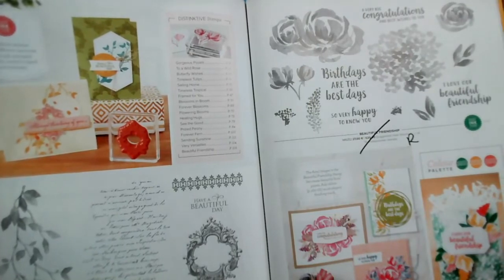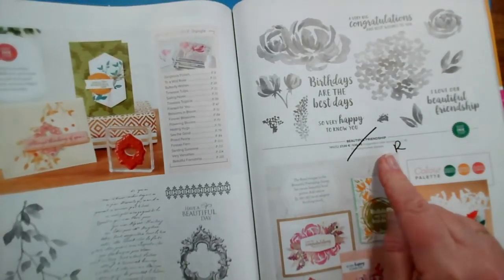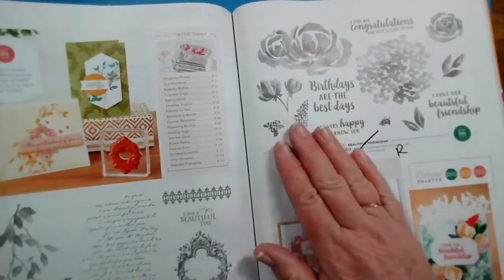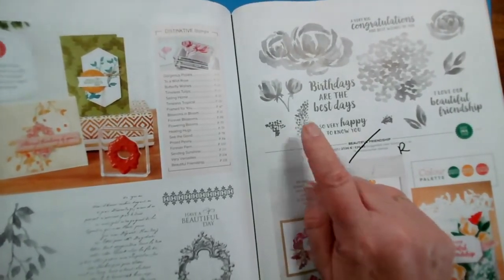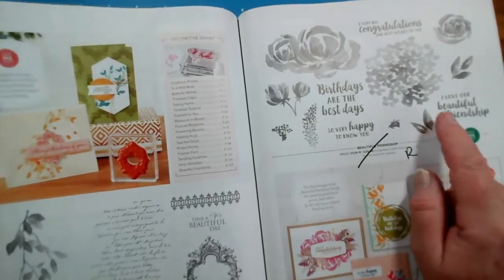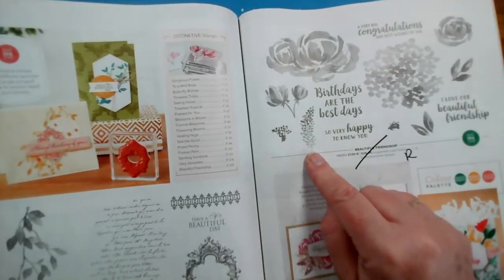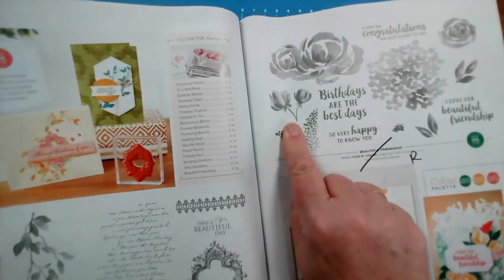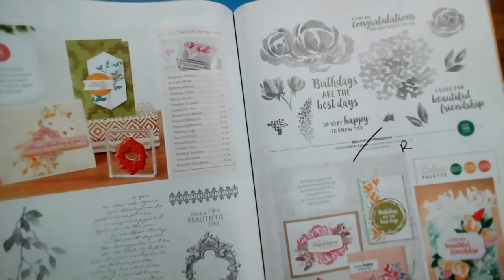Our distinctive stamp — Very Versailles is going through. This one I think most of us will miss, especially demonstrators, because the style and this distinctive watercolour look is really stunning. Every time I've used it I've come out with a really easy to create, professional-looking card. As lilac or wisteria, obviously like a hydrangea flower, little rosebuds. I recommend that one — it's not reduced, I'm not surprised. Beautiful Friendship on page 115.